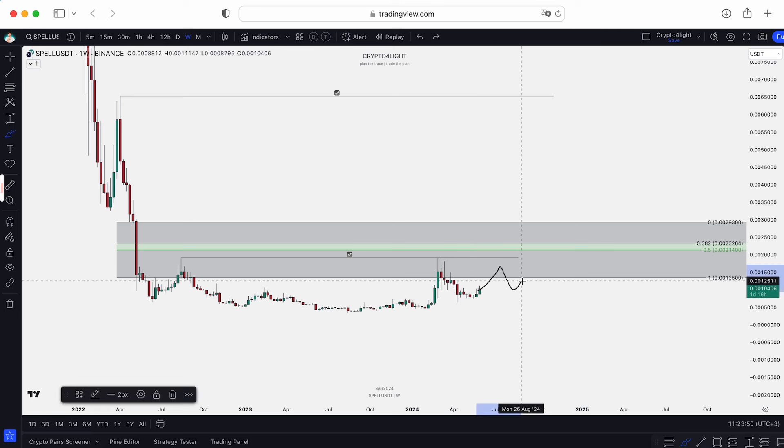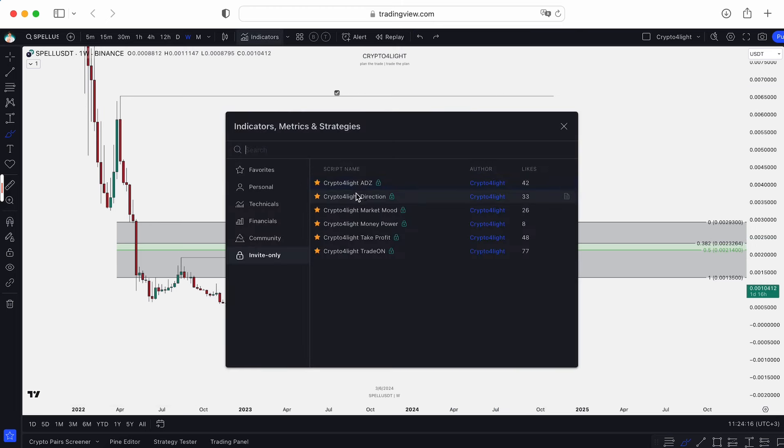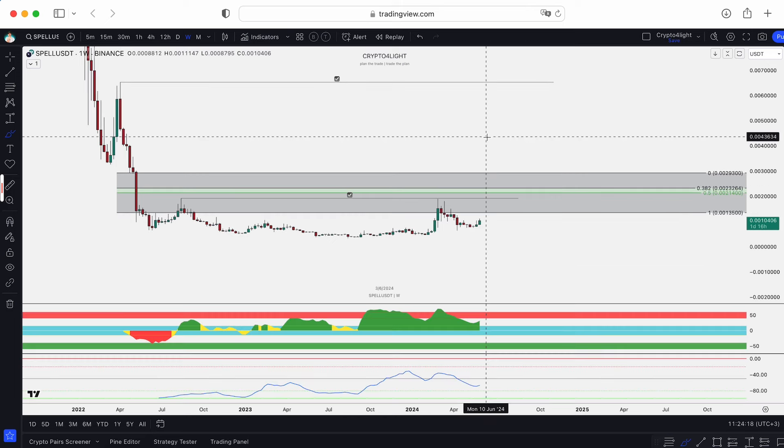Maybe we'll have half a year sideways again. Maybe we will see the altcoin season only in 2025 — nobody knows. So local targets are here and middle-term targets are here. Let's take a look with my custom indicator set at what's going on with this coin now.